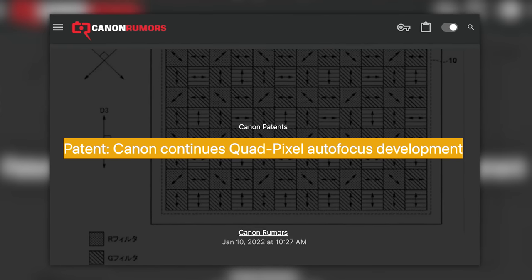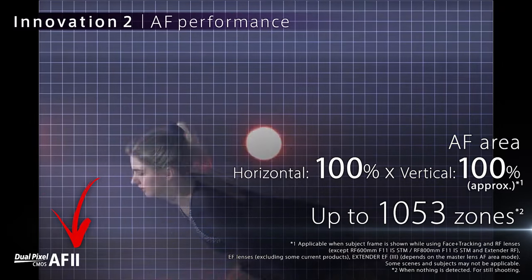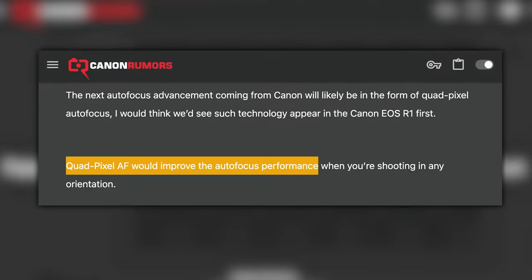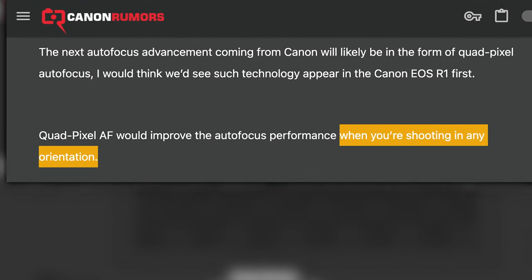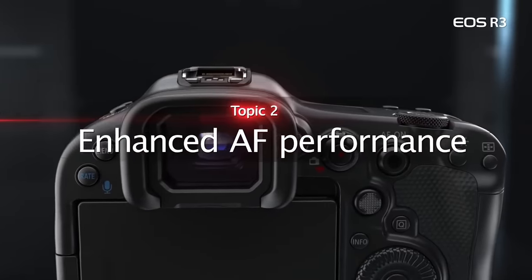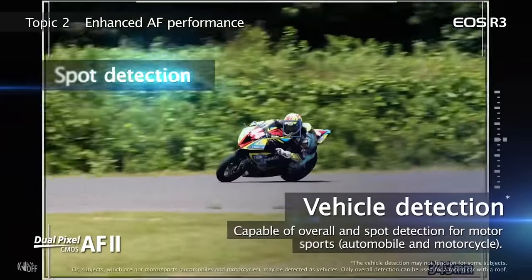And finally, Canon Rumors has shared a new patent filing from Canon for their quad pixel AF. Canon is currently using what I think is a second or third generation of their dual pixel AF, found in most of Canon's mirrorless cameras. According to Canon Rumors, quad pixel AF would improve autofocus performance when shooting in any orientation. Canon Rumors doesn't think we'll see quad pixel AF until the R1, which I don't think will be out until 2023. But I personally think we will see a camera with quad pixel AF in 2022. I still think Canon has one of the best AF systems for stills and possibly the best AF system for video.